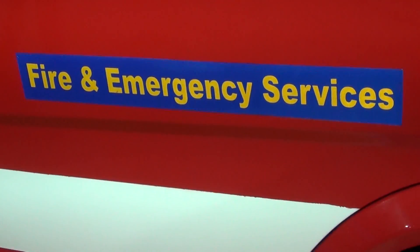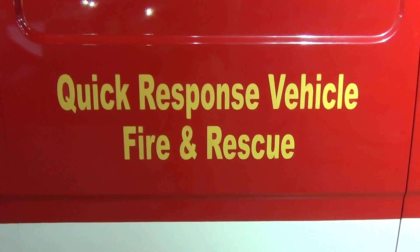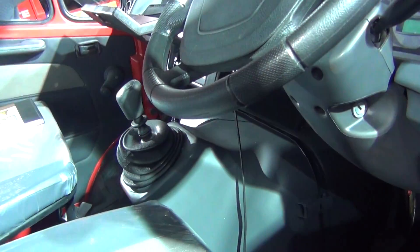Let's look at the side — Fire and Emergency Services. They've got some tires there, and it says Quick Response Vehicle, Fire and Rescue. So for any emergency kind of situation, this will come very handy.